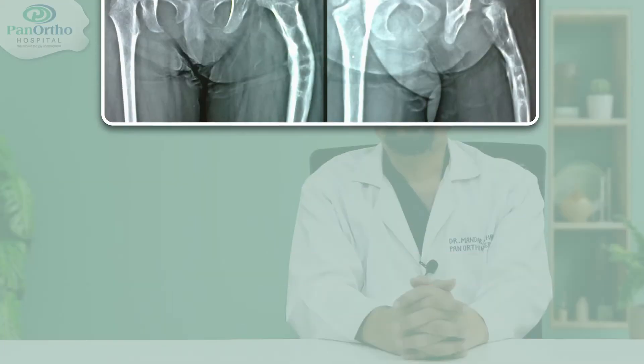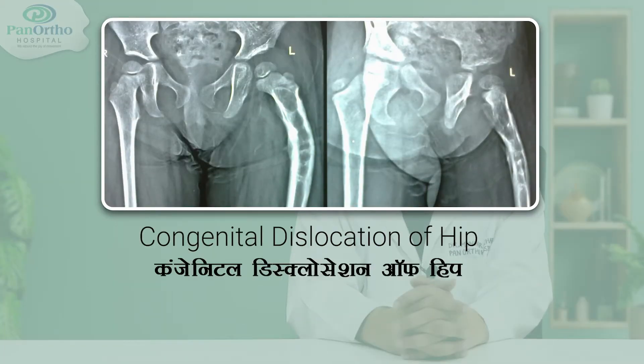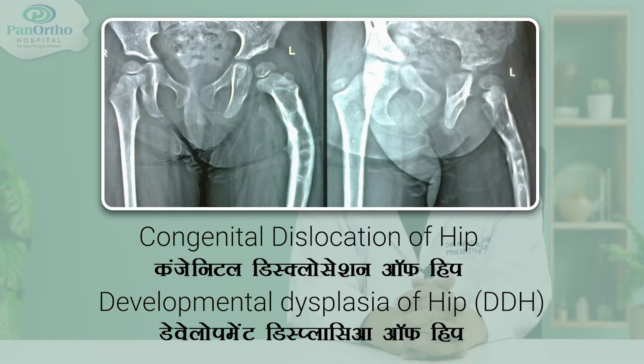Today I am going to tell you a story about one of my patients which went through a long way. She was 22 months old when she was brought to me. She had dislocation of her hip which was from birth, which is called congenital dislocation of hip or developmental dysplasia of hip. Both the terms are used.